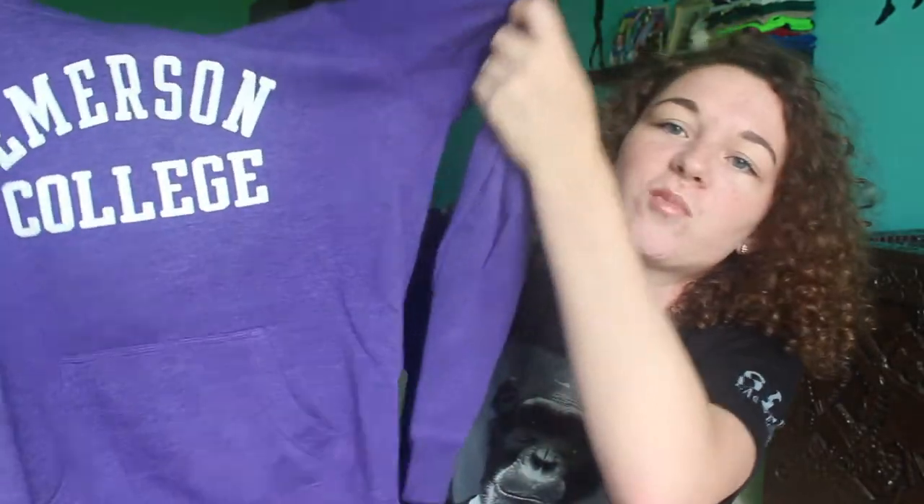Next I have a hoodie I got when I went to visit Emerson College in Boston, Massachusetts. This was the first college I visited and I'm not going there, but I still have the hoodie because I really like it. It just says Emerson College and it's purple because that's one of their colors.